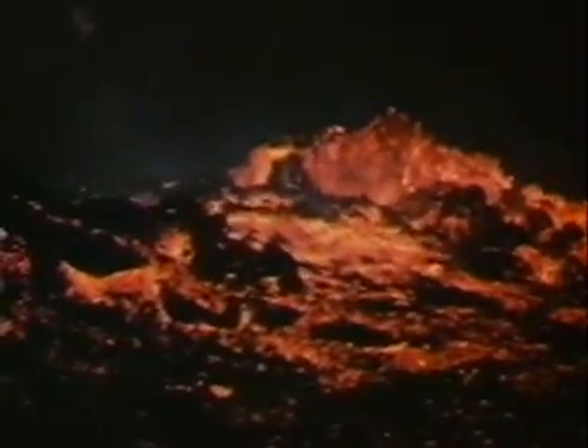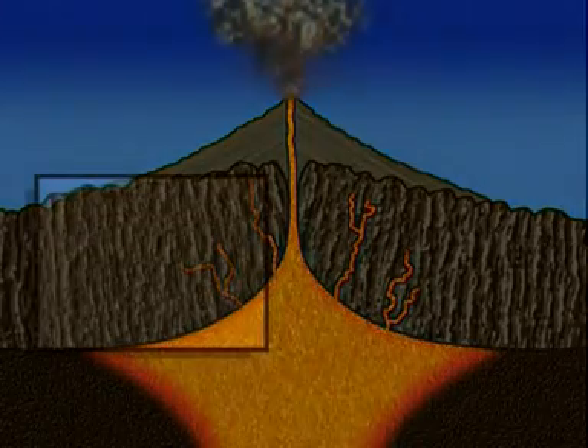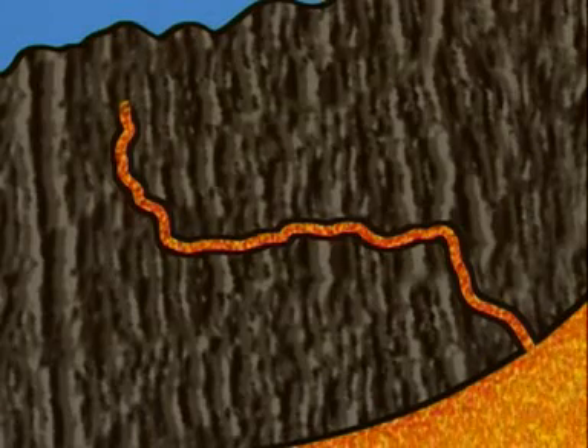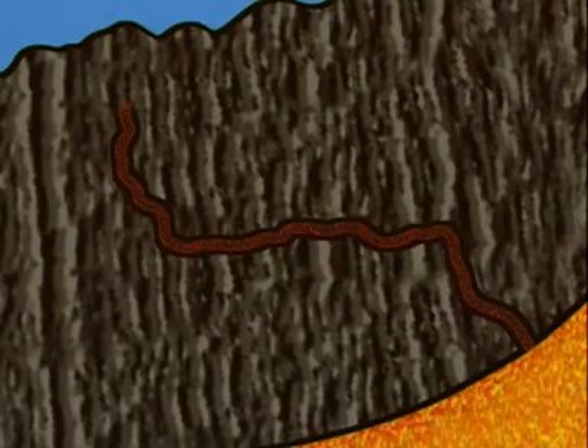While basalt and pumice are two rocks formed from lava erupting out of a volcano, most igneous rocks are formed deep underground. This happens when the molten rock doesn't make it to the surface. It forces its way into existing rocks, cools down, and crystals begin to grow as it solidifies. This is how igneous rocks like granite are formed.